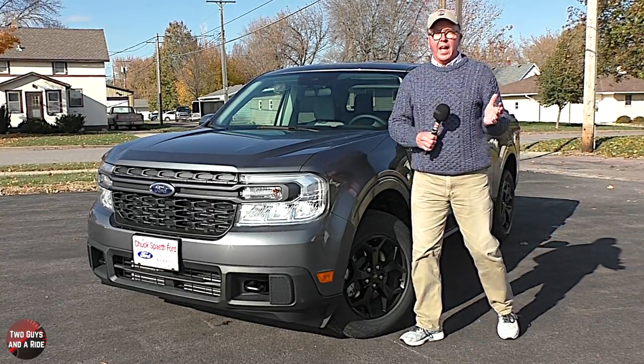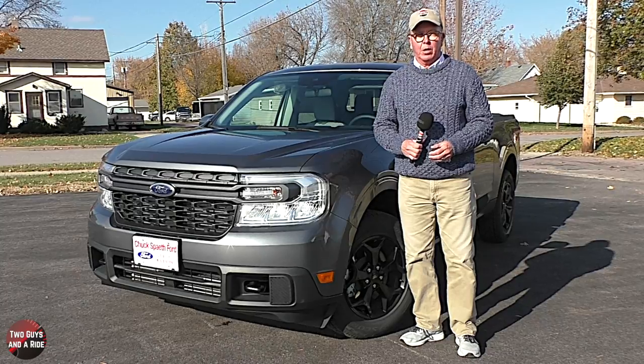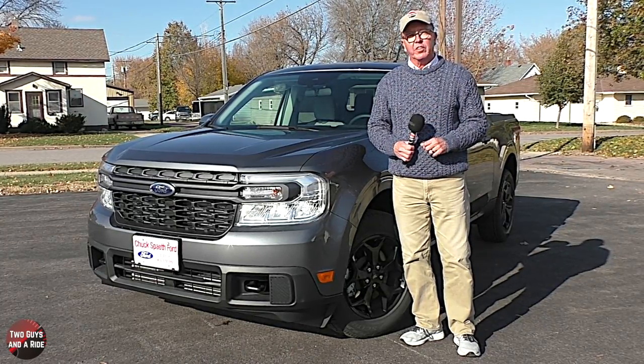Welcome to Two Guys and a Ride. Today we're going to review the 2022 Ford Maverick XLT. I'll tell you about the horsepower, cargo dimensions, and safety.